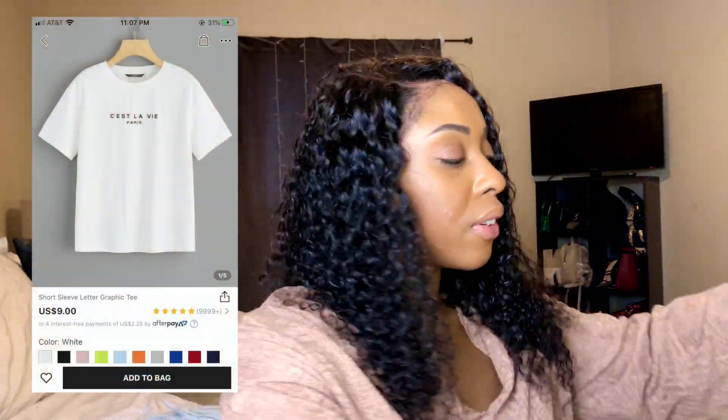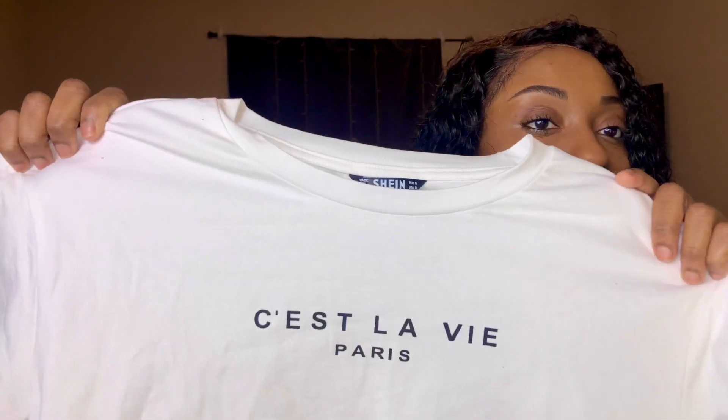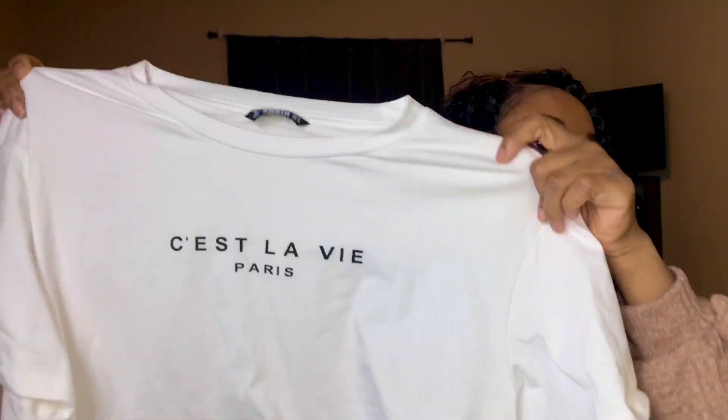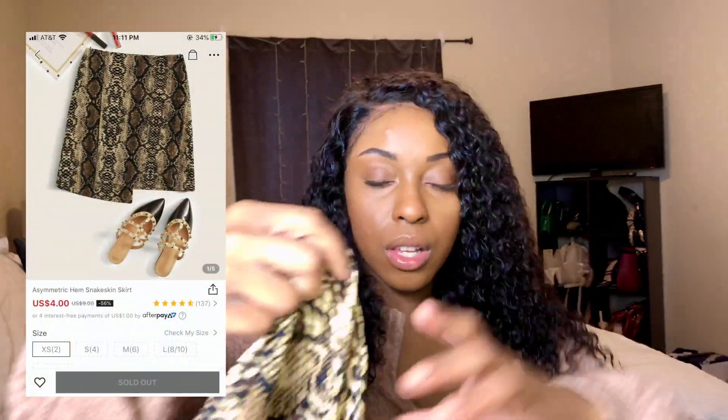Next is just this graphic tee. It just has a saying on it — it was simple and cheap, so really nothing to it. It's just a basic white tee and I really like the material — it's very soft and on the thicker side as well. I got this in a size medium.